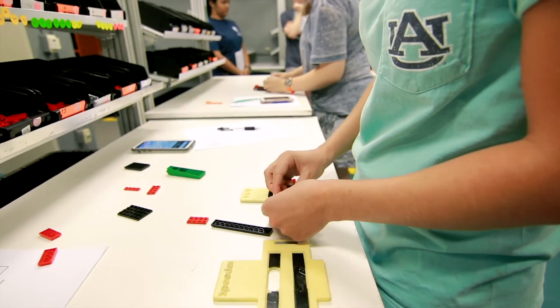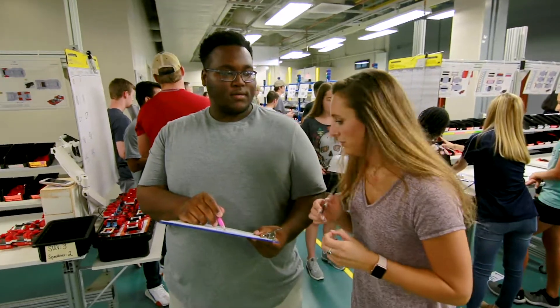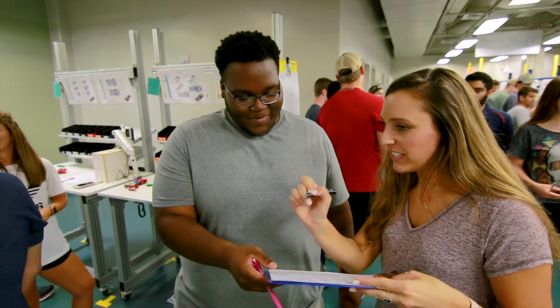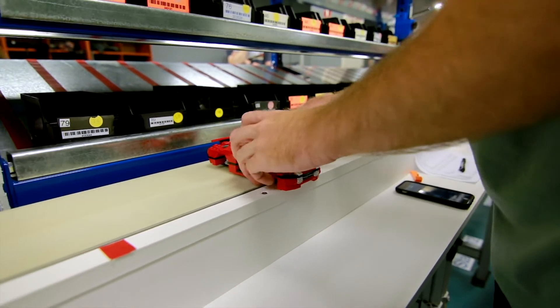By connecting individual parts together to form one entity, the Lego Lab in the Samuel Ginn College of Engineering allows students to take a complex manufacturing environment and turn it into a simplified lean process — all at the hands of undergraduate students.